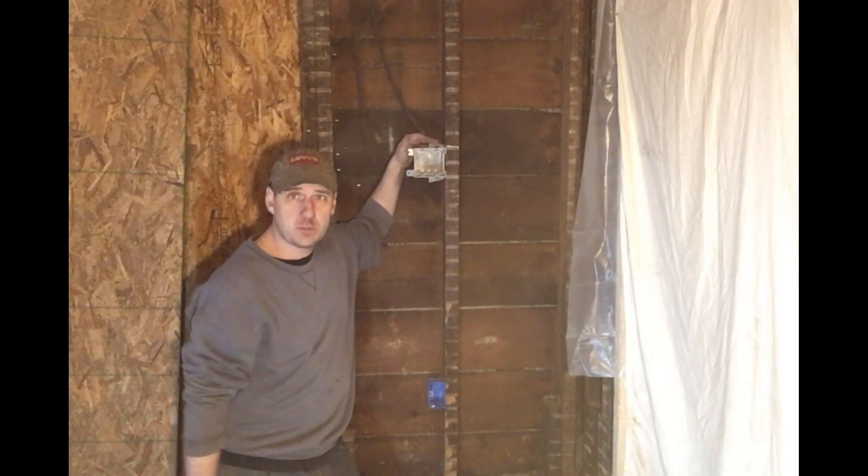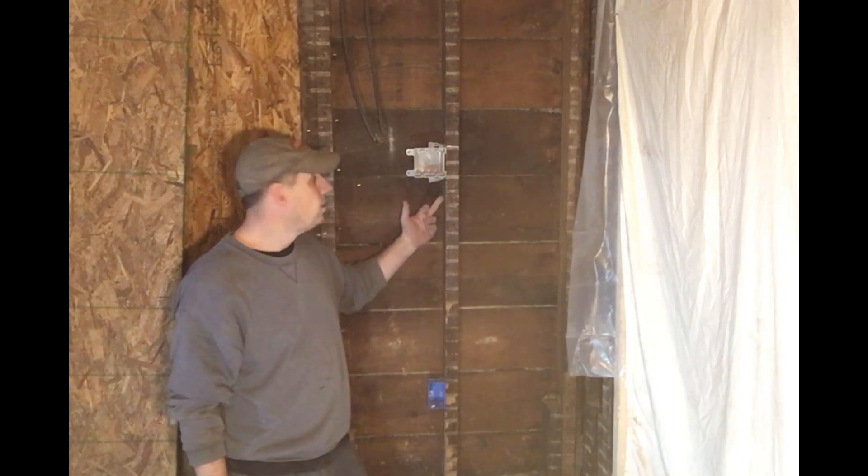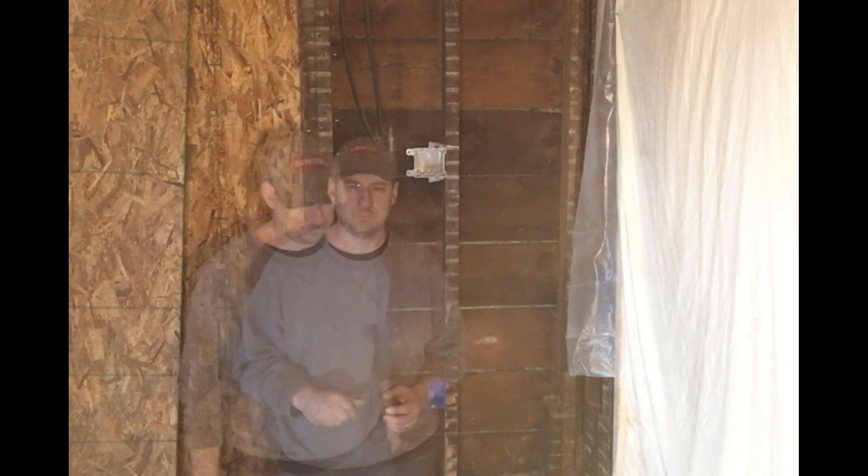Now I've got all the duplex and switch boxes mounted, so I can start running wiring between them. I'm running this whole room off of one circuit. I plan to bring the circuit feed into the first duplex box and then daisy chain all the way around the room to this last box, which will supply power to the switch and then up to the ceiling. Today, all I want to do is run the wiring for the outlets, since I need to get under the floor into the crawl space to do that. Once that's done, I can close the crawl space up and continue work inside.